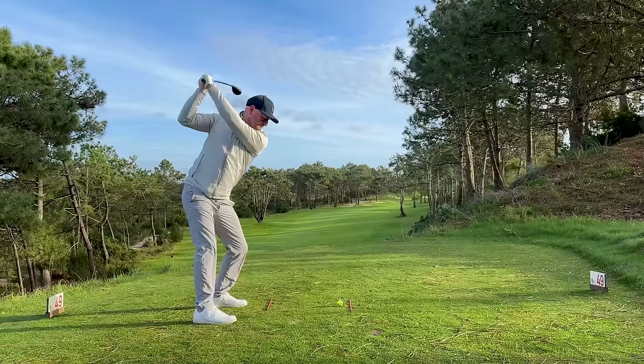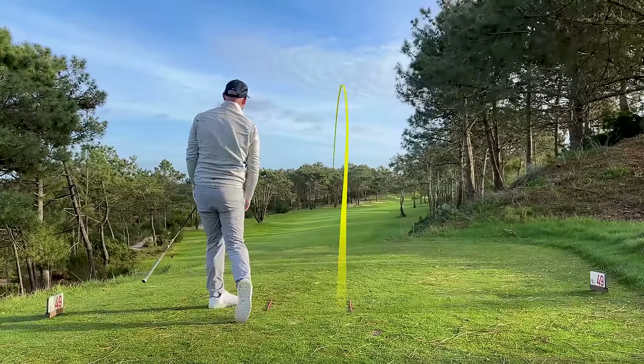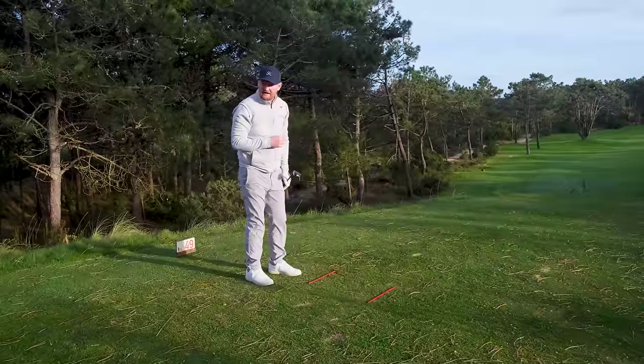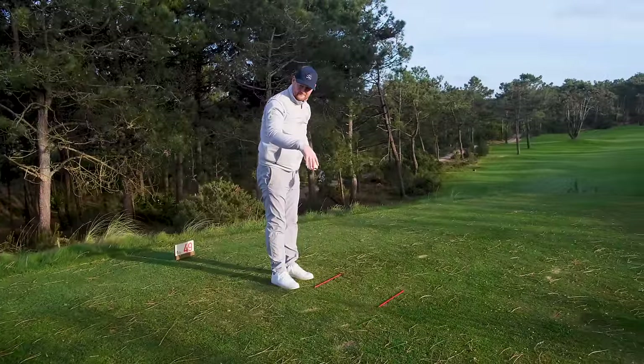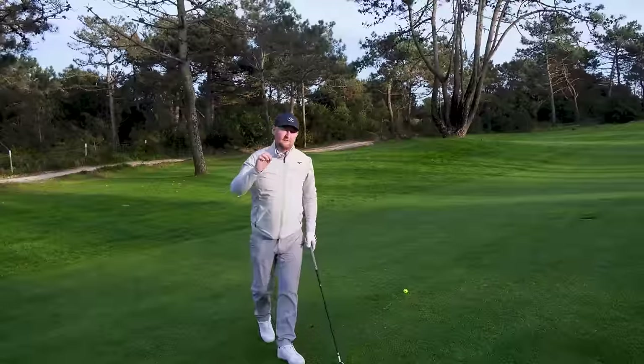From there I pull the trigger, and even with a terrible swing — I toed it — I've ended up in the left semi-rough rather than the trees. Much, much better. Because I aimed a lot better, I was able to find my target.